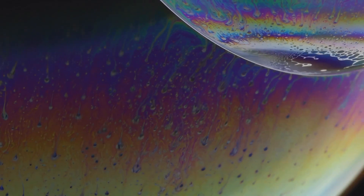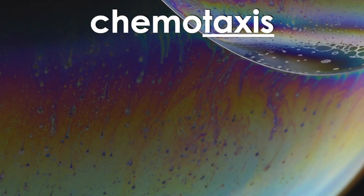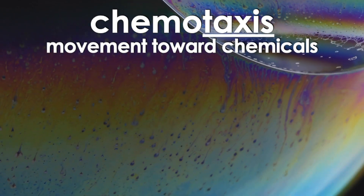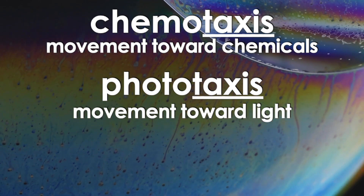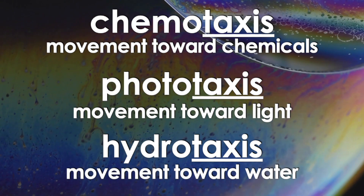Some examples of words with the suffix taxis include chemotaxis, which is the movement toward chemicals; phototaxis, which is the movement toward light; and hydrotaxis, which is the movement toward water.